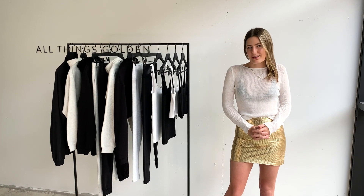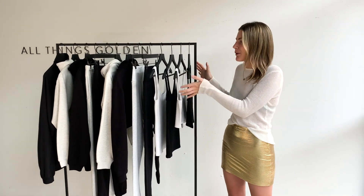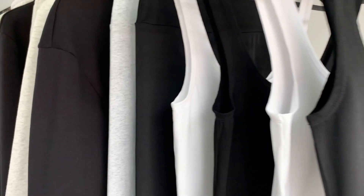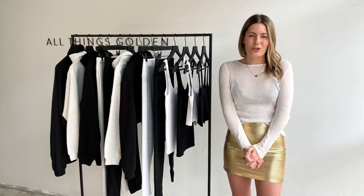Hey guys, welcome back to another YouTube installment. As you know, we just launched part two of our ATG Lounge collection, creating this incredible little capsule of everyday essentials. This new drop is really simple but it's all about the fabrics, the quality, the fits, and the finer details. The best way to show you is to get our beautiful Casey to try them on — we'll show you the details and give you a couple of styling options as well.